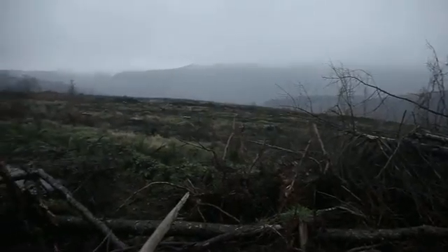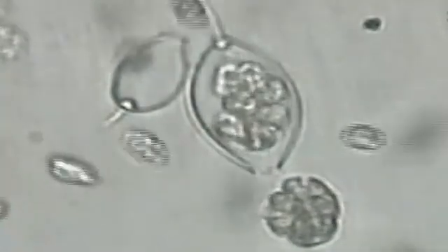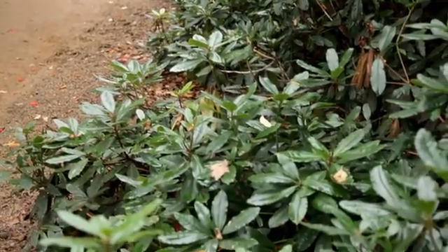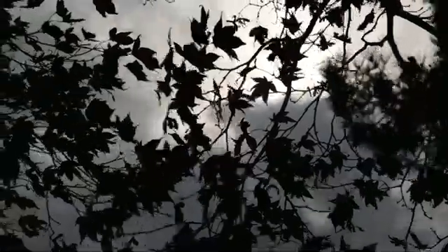Phytophthora produces microscopic spores; many thousands of these can be produced on a leaf surface. The organism then grows into the plant tissue itself, causing a blackening and a rotting and therefore the death of the plant. They have found their way into public parks and even our very own back gardens.